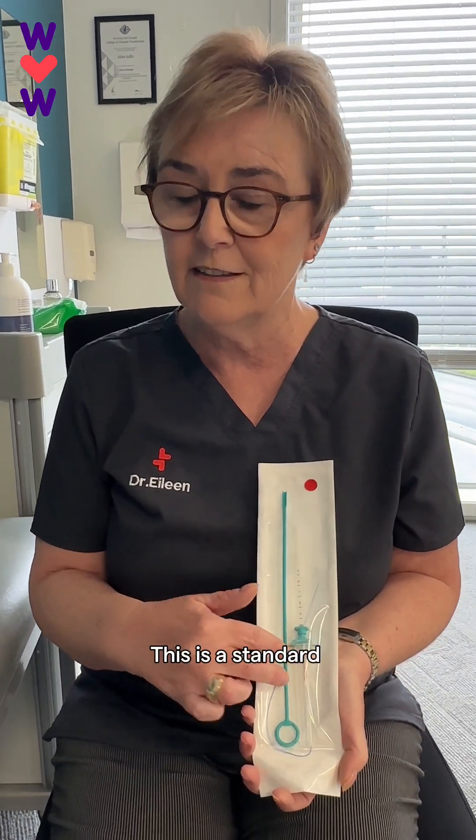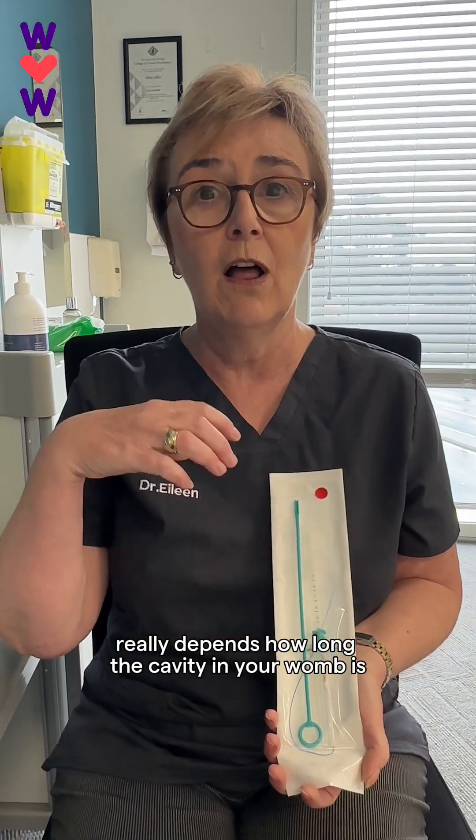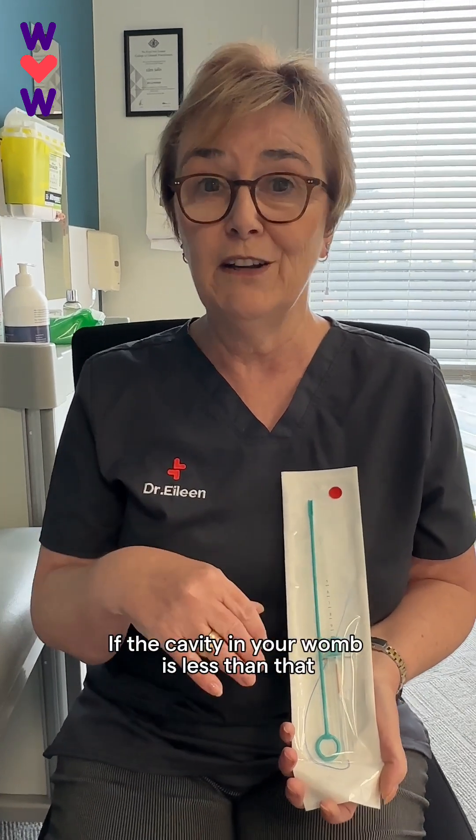This is one of the longer devices — this is a standard one. Whether we can put in this longer device really depends on how long the cavity in your womb is. If you have a cavity which is more than seven centimeters, we can put this in, and this is going to give you seven years of contraception.